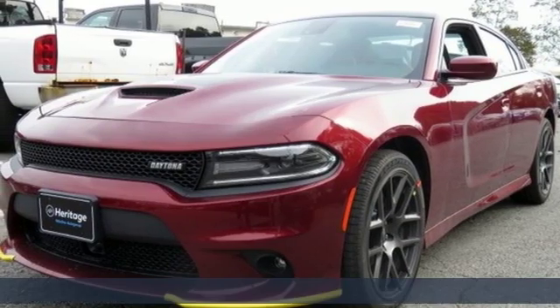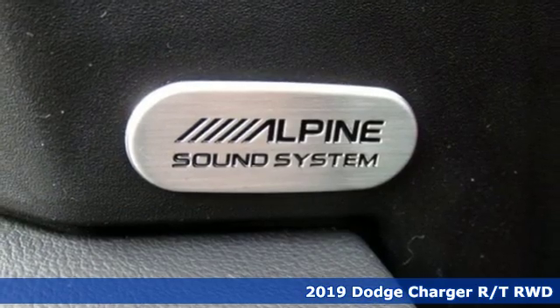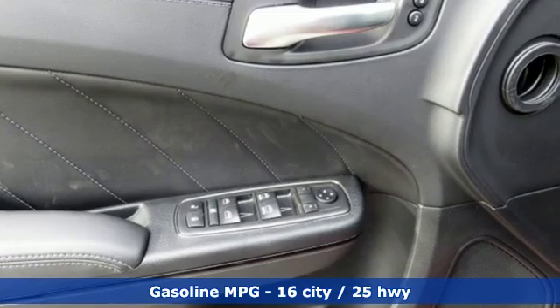Here's a new 2019 Dodge Charger. It's a salute to its muscle car past while embracing today. And with features like these, every drive is a pleasure.